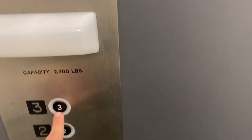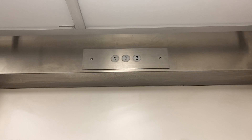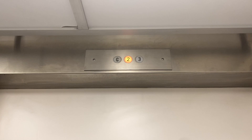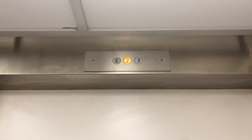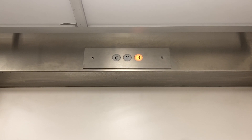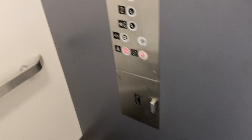This is the elevator at 10 Elizabeth Street in River Edge, New Jersey. 2,500-pound capacity, very basic National elevator.